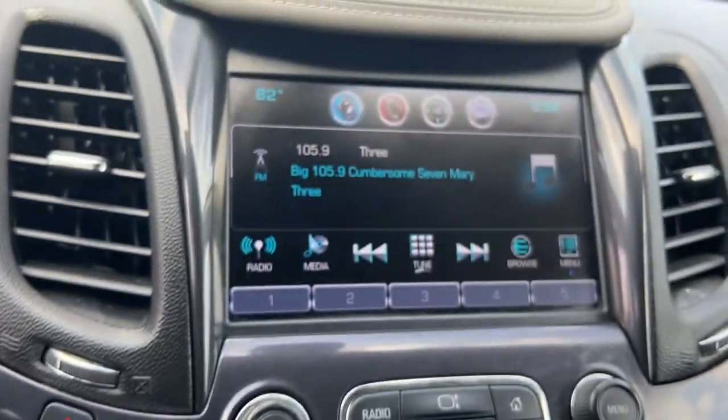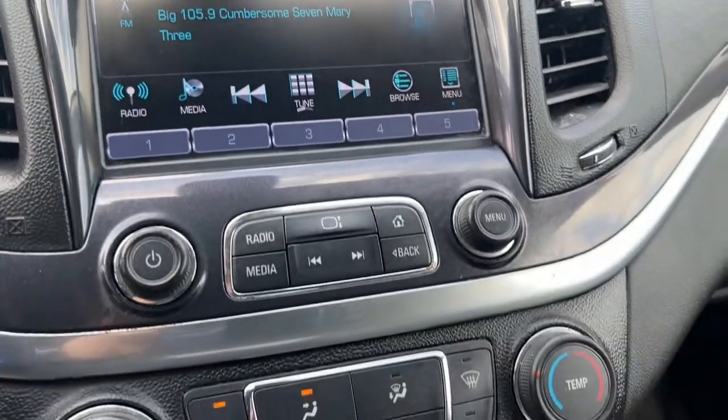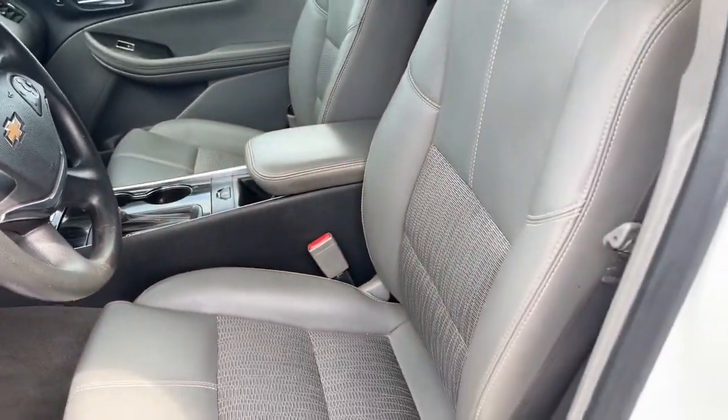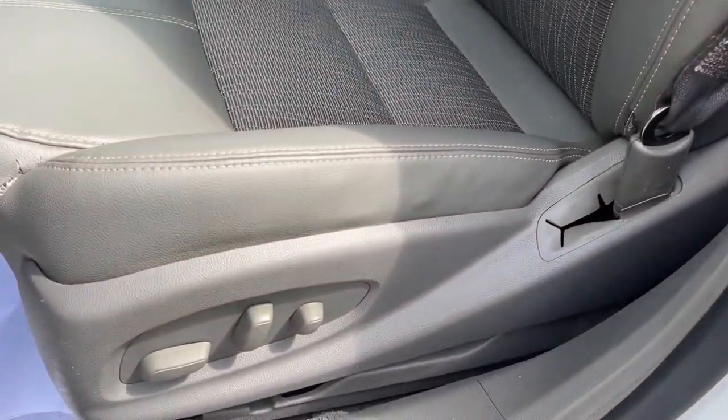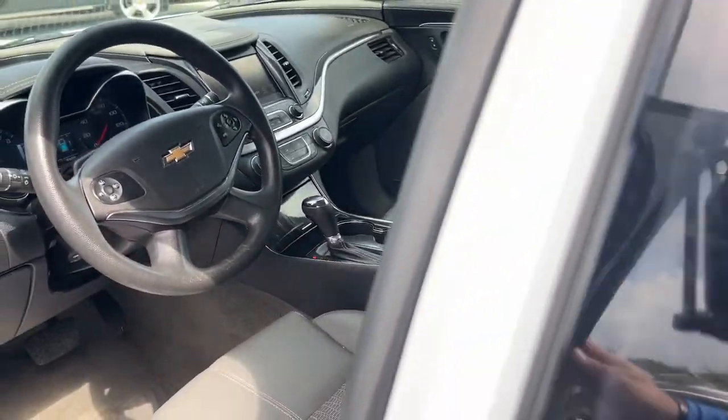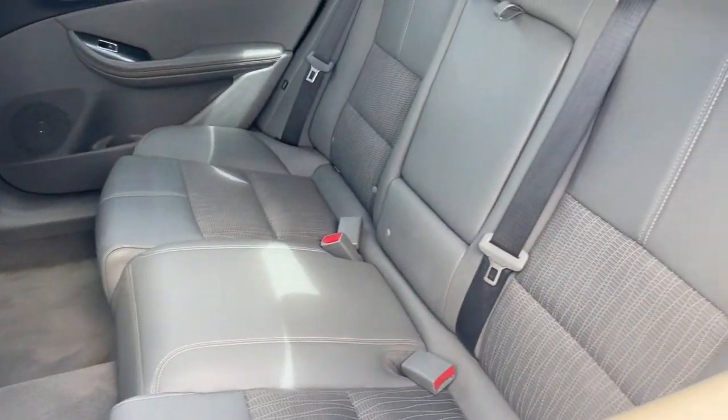These are just some of the great options this vehicle comes with: keyless entry, power driver seat, electronic stability control, intermittent wipers, tire pressure monitoring system, trip computer, power windows, bucket seats, four-wheel disc brakes, and power steering.